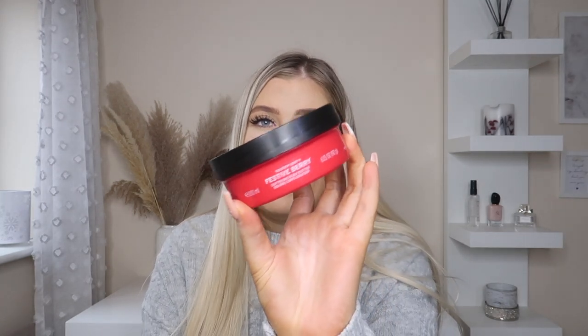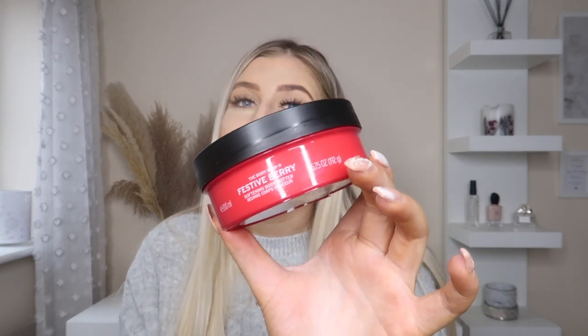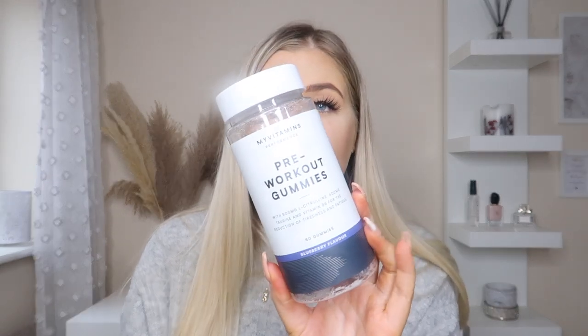I have also been loving the Body Shop Festive Berry body butter. It smells absolutely unreal — I can't even explain how nice it is. I've always loved the Body Shop body butters. I also love the pumpkin one in autumn. I really want to try more scents but I really recommend this one if you haven't tried it.